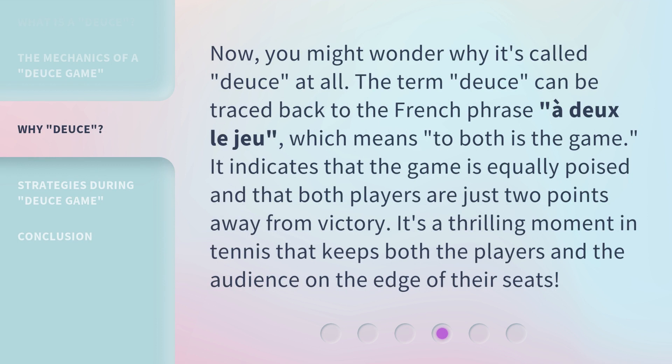Now, you might wonder why it's called Deuce at all. The term Deuce can be traced back to the French phrase, "Adieu le jeu," which means "to both is the game." It indicates that the game is equally poised and that both players are just two points away from victory. It's a thrilling moment in tennis that keeps both the players and the audience on the edge of their seats.